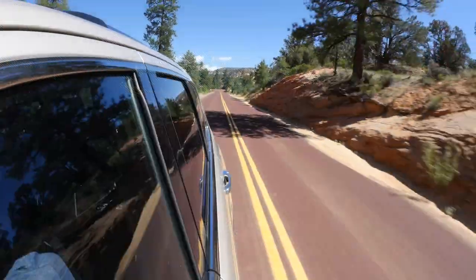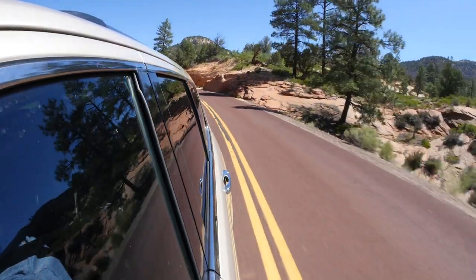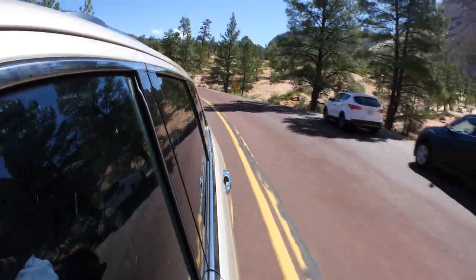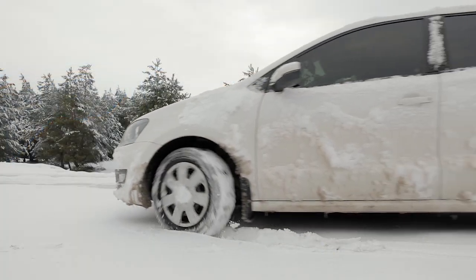Let's dive in. Grand Touring All-Season Tires are designed for drivers seeking a balance of performance, comfort, and year-round capability. They offer good handling, a smooth ride, and traction in various weather conditions.